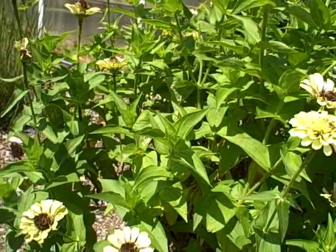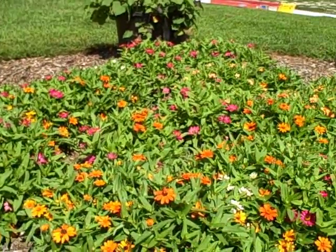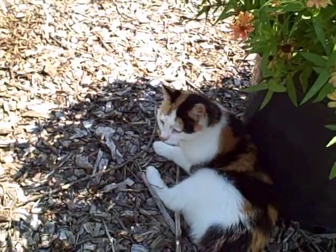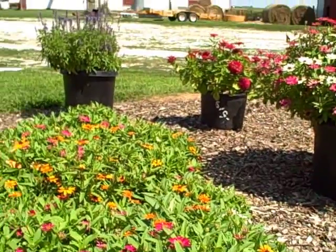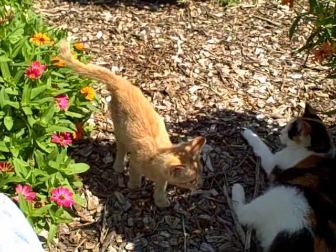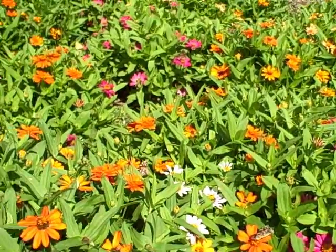You know, if we keep supplying the butterflies with food — and there's my Chloe, she seems to have to come by me! Hi baby. But we're here looking at the flowers today and it's a lot of fun. I'll show some of the animals in there too, but let me get a little closer.